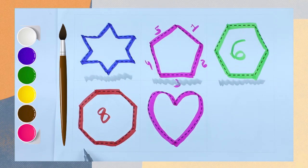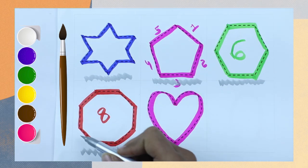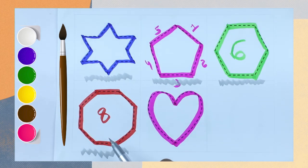Which shape is this? Octagon. Octagon has 8 lines, 8 sides. Which color is this? Red color.